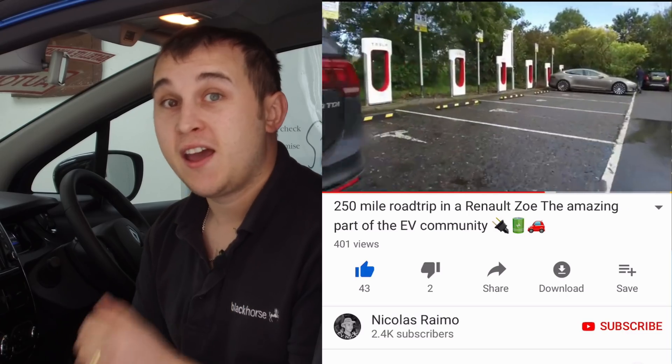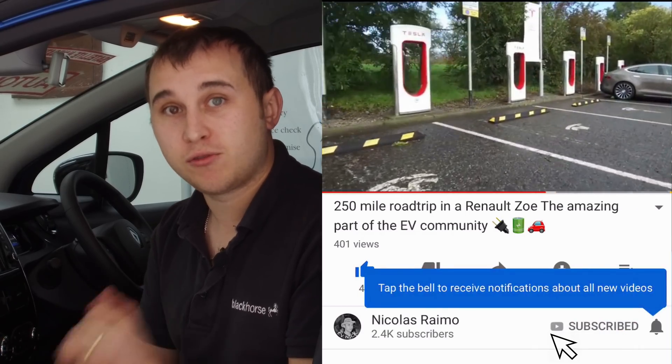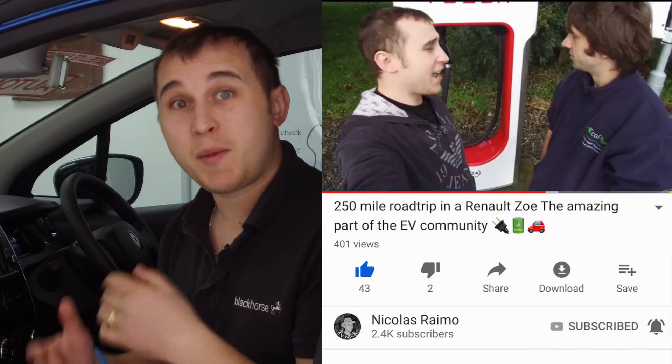One thing I do need to ask — please go and click subscribe down below and give the video a thumbs up if you've enjoyed it. This helps the channel grow and makes me make more videos. I make videos every single week about electric cars, mainly the Renault Zoe, which is why I've got leaked information like this. I also do videos on the BMW i3. If you click the notification bell, every time I make a new video you'll get a notification in your inbox.